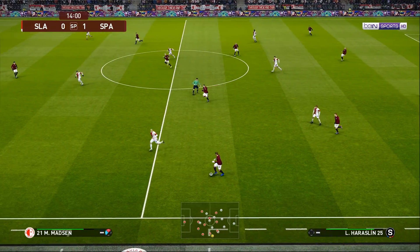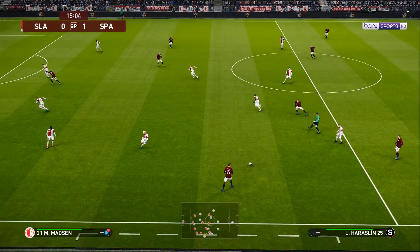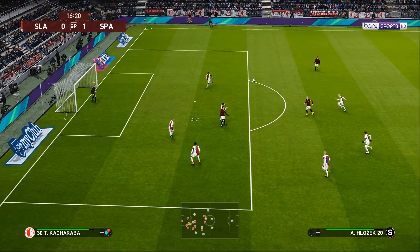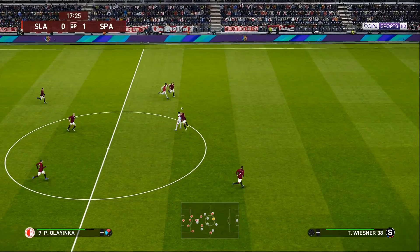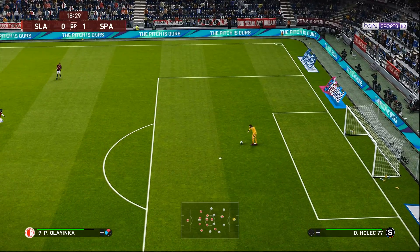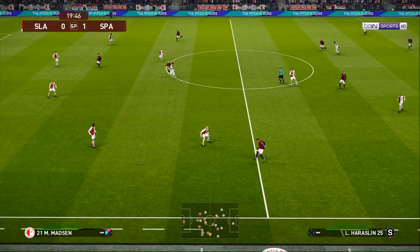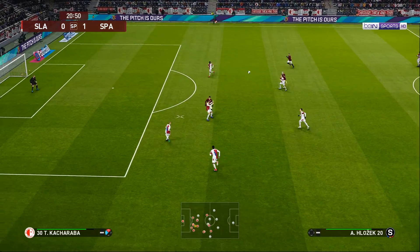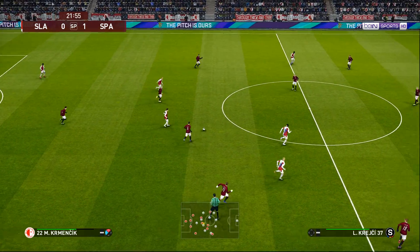Good idea, just poorly executed. Slavia Prague are behind here despite their domination of possession. He hoists it forward, gets into a dangerous position — cuts it out. Gone back to the keeper. Forward it goes, and it's played forward. Last ditch defending, but that'll do.